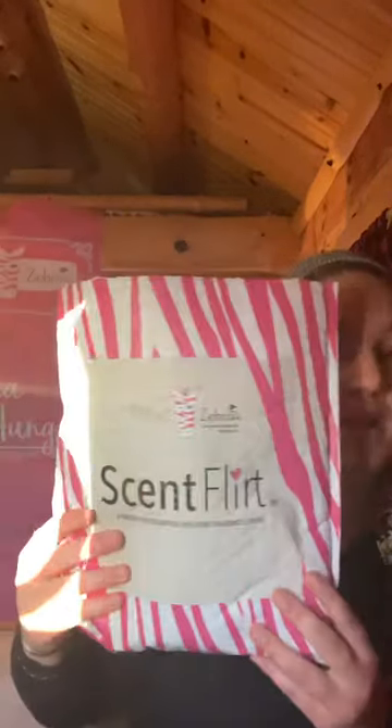Hello everybody! I just wanted to show my Scent Flirt for March. Pink Zebra is who sells Scent Flirt and I am an independent consultant. This is $34 a month plus tax and shipping, which is normally around $40, but you always get that back in value. So I will show you what I got in my Scent Flirt this month.